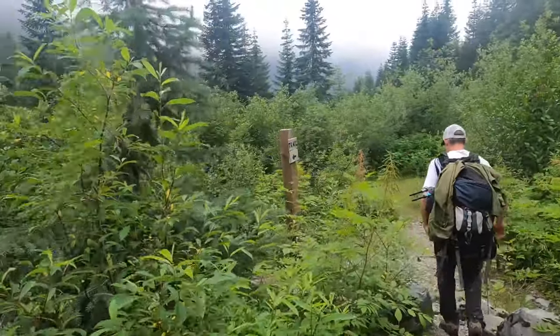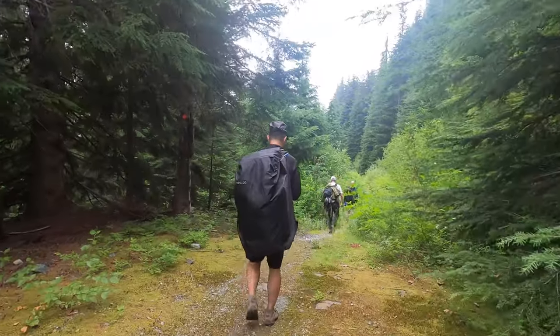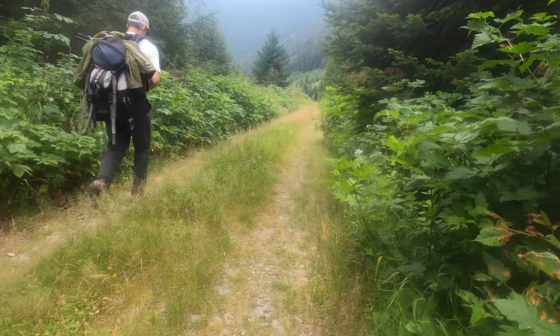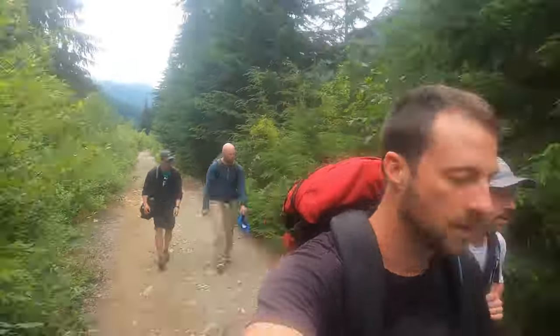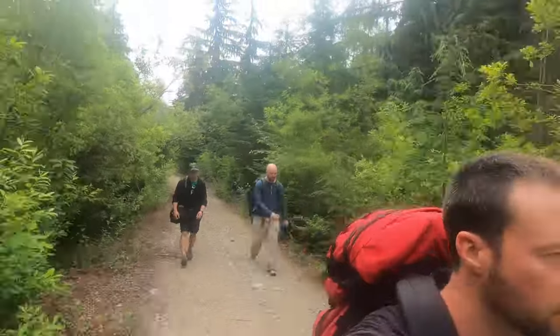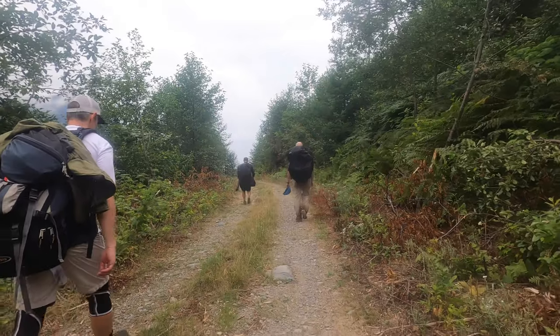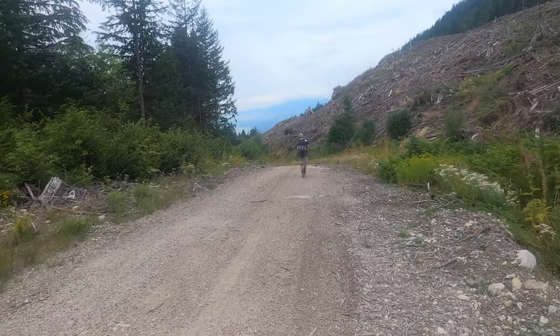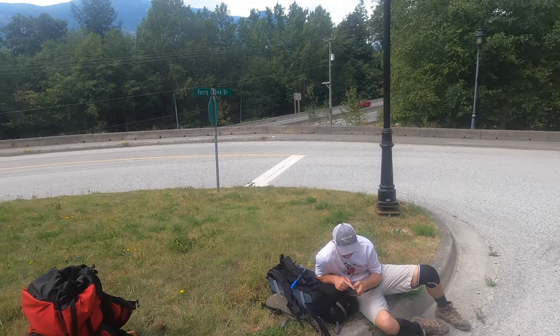We motored down this trail in just over an hour and we're at the bottom. 12 kilometers of lonely FSR. End of the trip — we did it.